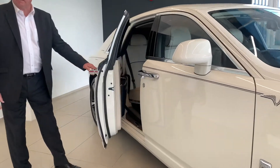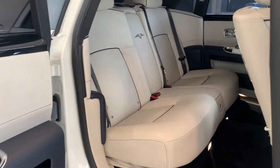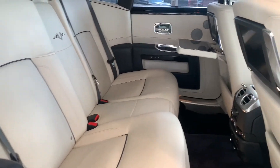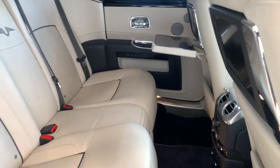Over at the rear doors here, you can see that the car is fully equipped with picnic tables and rear screens in the back. The white leather interior and the blue piping all enhance the car's luxurious finish.